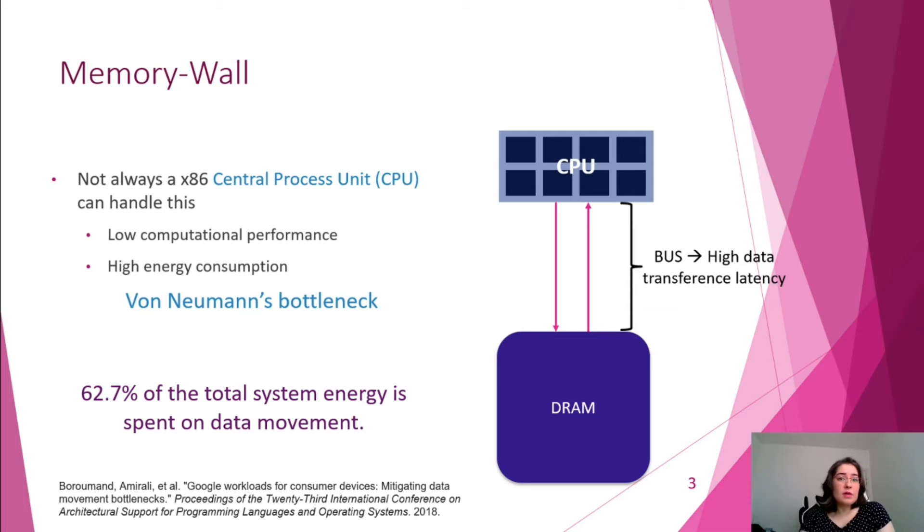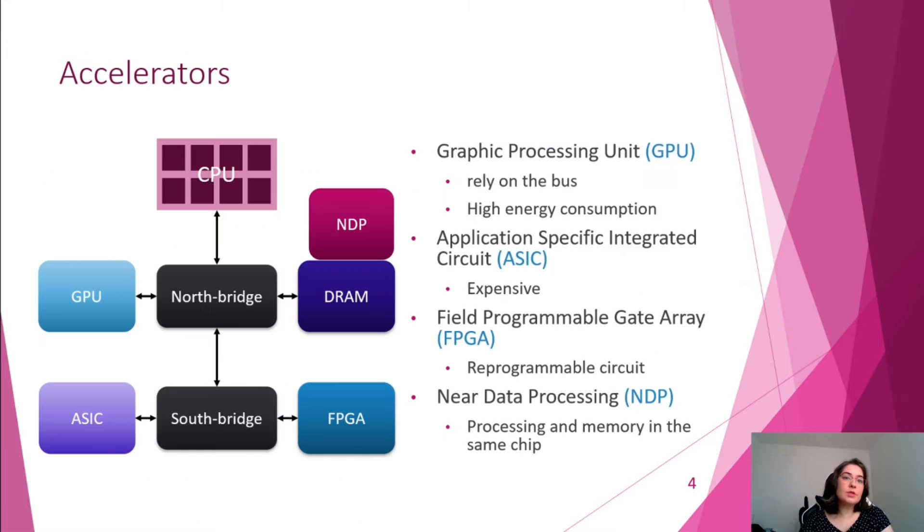First of all, accessing the memory device constantly is not the fastest activity. Second, data movement is responsible for consuming 62% of the total system energy. To overcome this bottleneck, there are different architectures focused on accelerating processing, such as GPUs, ASICs, FPGAs, and the new near data processing. All of them are competitive options to achieve high performance.